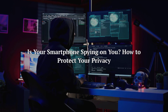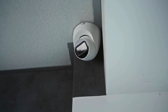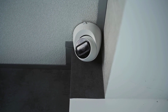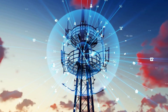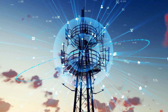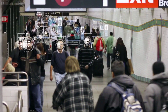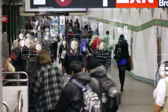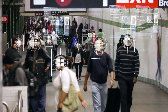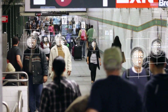Is your smartphone spying on you? How to protect your privacy? Have you ever wondered if your smartphone is secretly keeping tabs on your whereabouts, even when you're not actively using it? It's a digital reality that from cell towers to apps, various methods are used to track our movements. In this video, catered especially for digital consumers, we'll delve into these tracking mechanisms and reveal some practical tips on safeguarding your privacy. Let's get started.